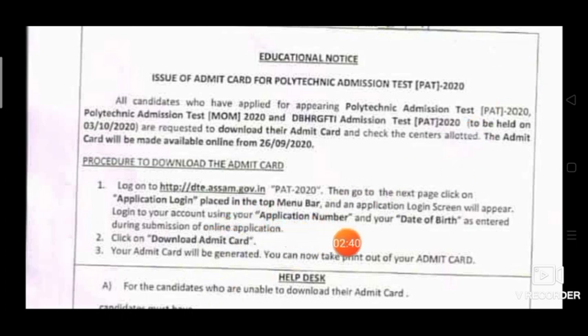The application login screen will appear. Login to your account using your application number and date of birth as entered during submission of the online application. Click on Download Admit Card. Your admit card will be generated and you can now take a printout of your admit card.